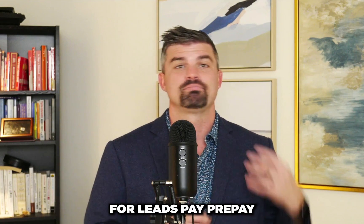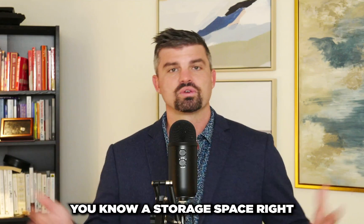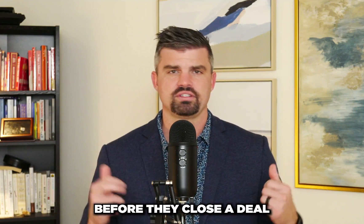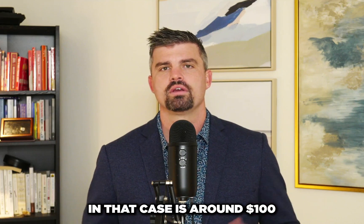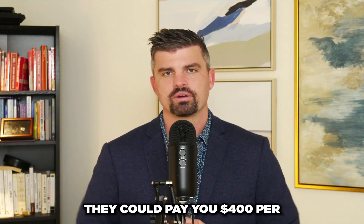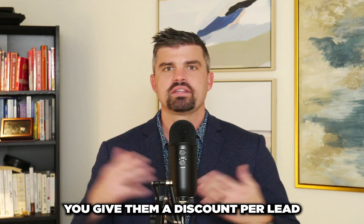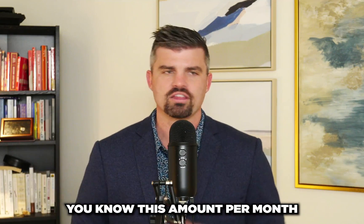You can even charge customers per lead. For example, if a storage space customer's value is $500 a month and they need on average five leads to close a deal, then each lead is worth about $100. If you generate five leads, they pay $500; if you generate four leads, they pay $400. You can also create performance-based discounts — if you don't hit a certain lead metric per month, you discount services based on the number of leads not delivered.